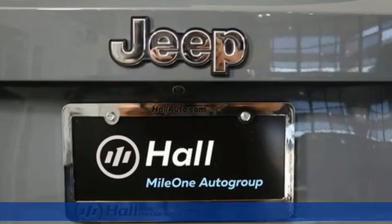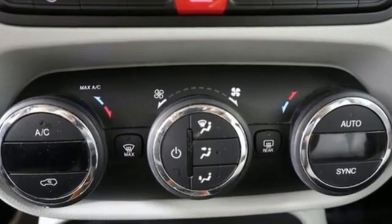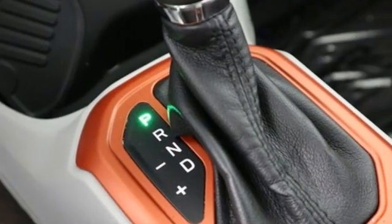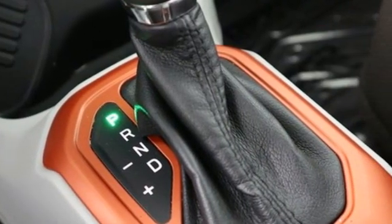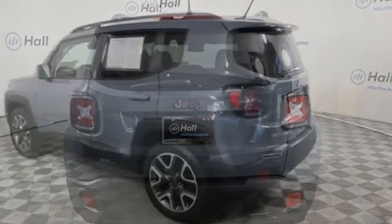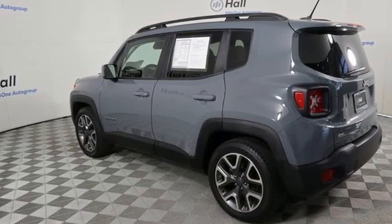It comes with all the amenities you need: automatic transmission, dual zone climate control, streaming audio, auto dimming rear view mirror, heated steering wheel, remote engine start, AM-FM satellite radio, power sliding sunroof, doors and push button start proximity key, and inline four cylinder engine.